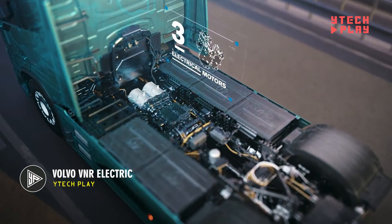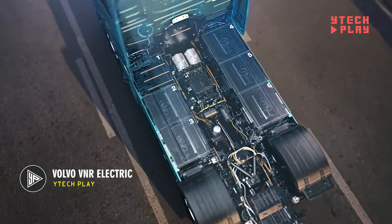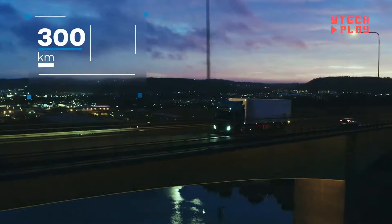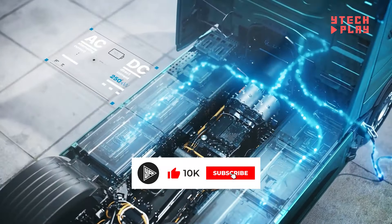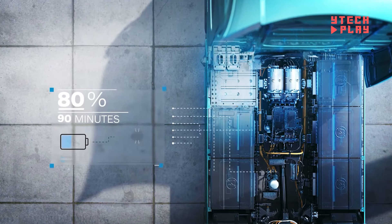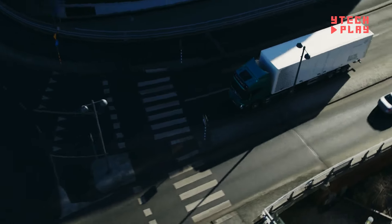The Volvo VNR Electric is a modern, heavy-duty electric truck, perfect for busy cities. With its 565-kilowatt-hour battery, it can drive up to 170 miles on a single charge. Plus, charging is quick — fully charging a truck with six batteries takes just 90 minutes, making it super convenient for daily operations. The truck's powerful drivetrain delivers 455 horsepower, so it can accelerate fast and handle heavy loads with ease.